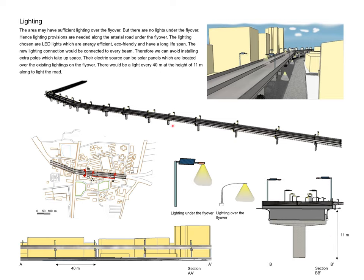The LED street lights used are energy efficient, eco-friendly, and long-lasting. This concludes our presentation. Thank you very much for joining us.